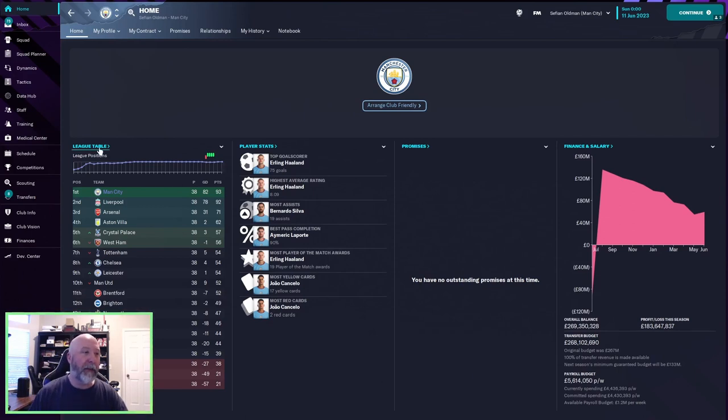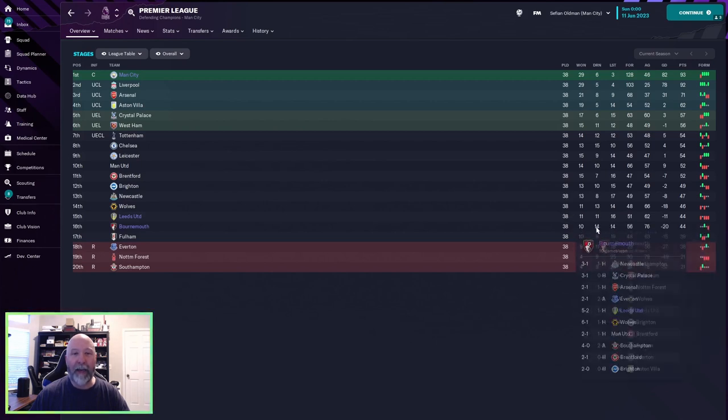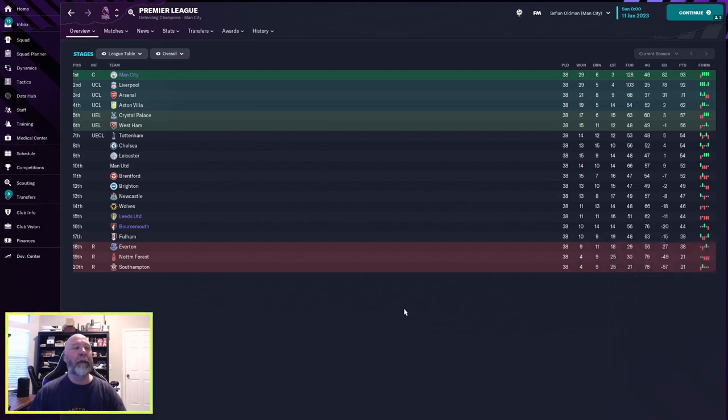Looking at the league table, Man City crushed it with 93 points, Liverpool in second with 92 — that is a tight race. Arsenal down with 71. Man City went 29 wins, 6 draws, 3 losses. Leeds and Bournemouth, not so much — 44 points apiece. This is a Man City tactic, geared specifically towards Haaland himself, so it worked well.